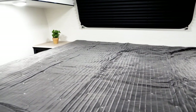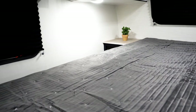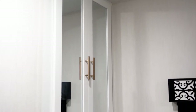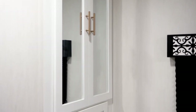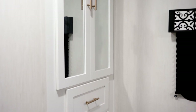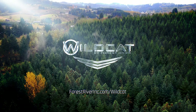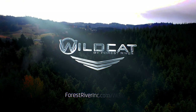Check out the max king bed in your new Wildcat — full 80-inch residential length and plenty of width to relax. There's a nice wardrobe on both sides of the bed, including a double door wardrobe and two drawers at the end of the bed. Thanks for taking the time today to look at the new and improved Wildcat 282 RKX travel trailer. For more information, visit us at www.ForestRiverInc.com.